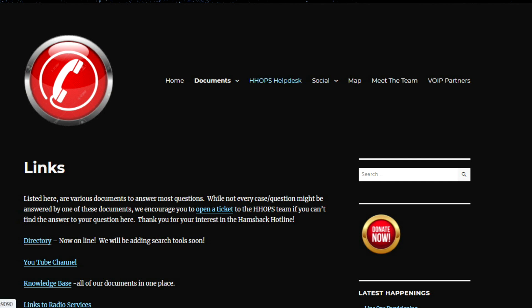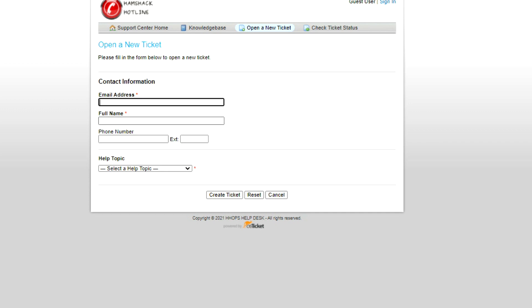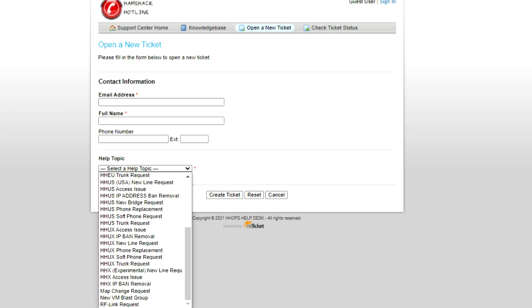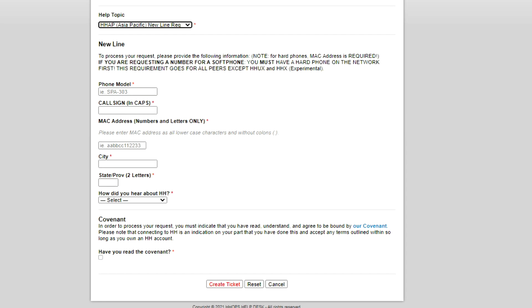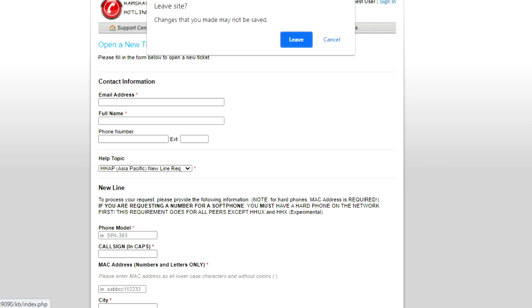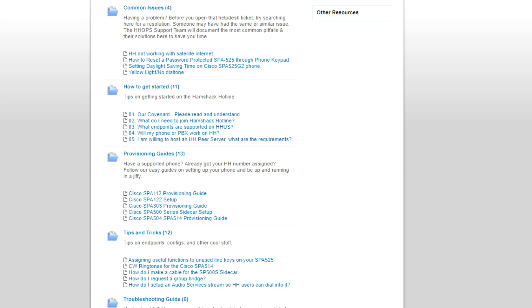The thing you need to do if you're going to set one of these up is first of all open a ticket. That allows you to pick one of the topics and basically get a new line request. If you're in Australia, it's the Asia-Pacific new line request. Then it drops down and you put in your call sign. The key thing you need is your MAC address of your phone, because that's what gets provisioned. In the knowledge base there's a lot of information about Hamshack Hotline and it gives you an idea of some of the phones they support.